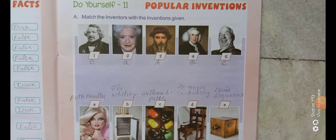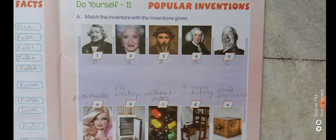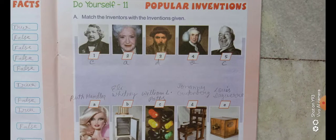Hello students, a very pleasant morning. I hope you all are fine. In my previous video I explained the chapter 'Popular Inventions,' and now we will do Do Yourself 11. In this chapter there are two exercises: first is matching and second is choose the correct option. So first we will do matching.